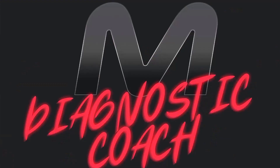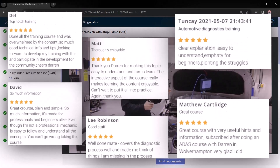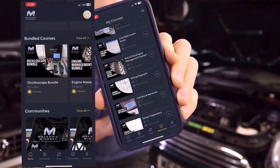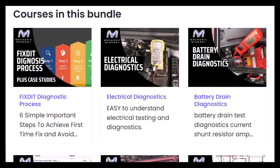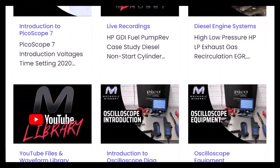Join me in the following lessons for a deep dive into each one of those steps. If you want to take the guesswork out of diagnostics, come and check out the Mechanic Mindset Diagnostic Coach Programme. We have a whole online training platform dedicated to making things easy to understand, and it can also be accessed on our brand new mobile phone app. Benefit from instant access to over 15 training courses, and counting.